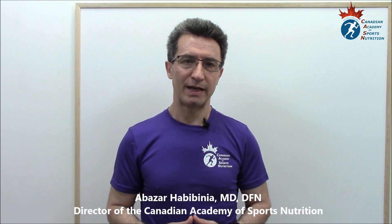Welcome to the CCCN channel. Our topic for today is efficacy and effectiveness of the top five COVID-19 vaccines. My name is Abu Zarhabib Nia. I have an MD degree and I'm the director of the Canadian Academy of Exploration. Subscribe to the CCCN channel on YouTube to enjoy the information that we share on a regular basis about medicine.